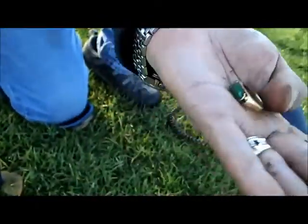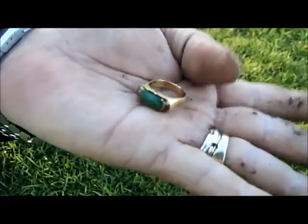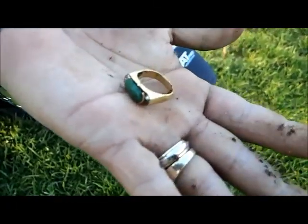Congratulations, my friend. Very, very nice find. Look at it — beautiful gold ring, eh?